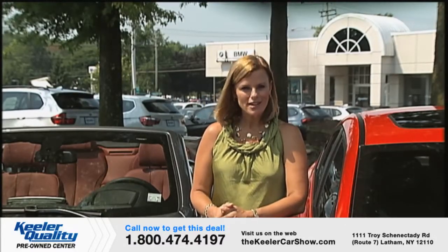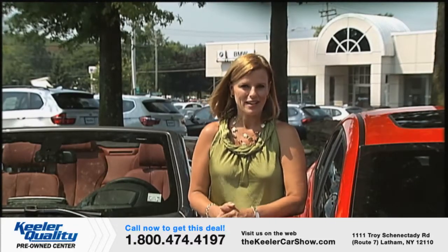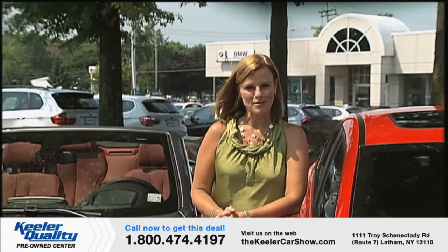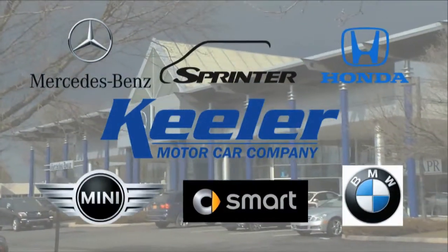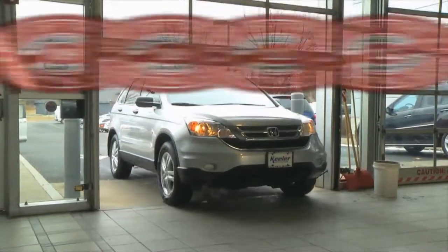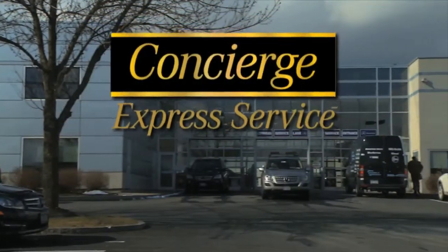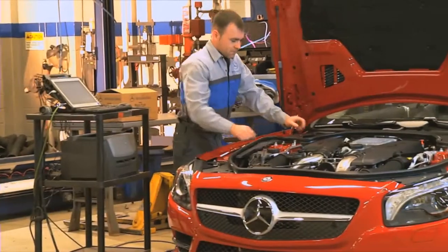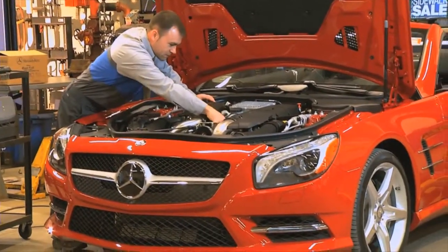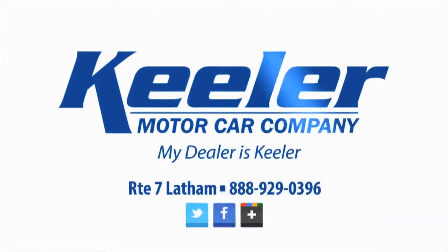Coming up next, John Sterrett will join us to talk about the Smart Car's Color Me Rad 5K race. But first, here's a word from Keeler Motor Car Company. Keeler Motor Car Company has the service you need and the quality you expect — voted Times Union's best of the best four years in a row. Keeler's service centers know that time is money. That's why their Mercedes-Benz Center offers Concierge Express service: we'll arrange to pick up and return your vehicle at your convenience, at work or at home. It's white glove treatment you just can't find anywhere else. My dealer is Keeler.